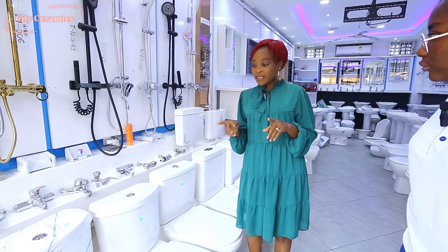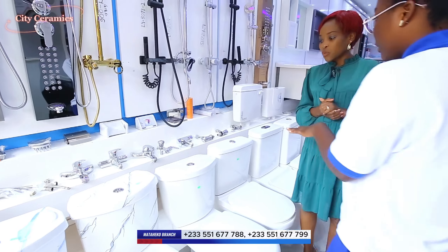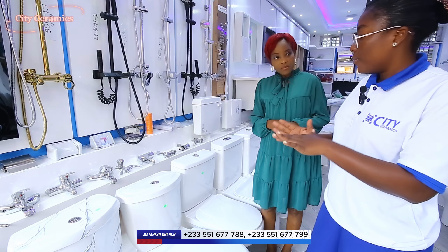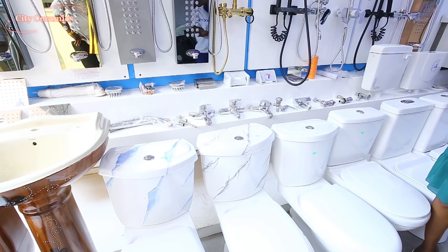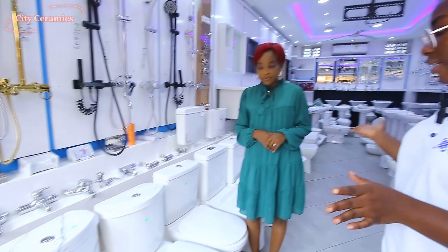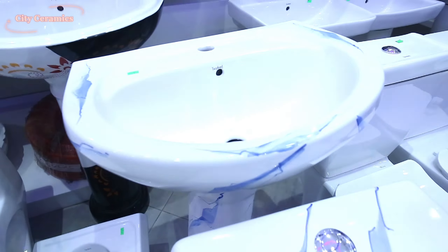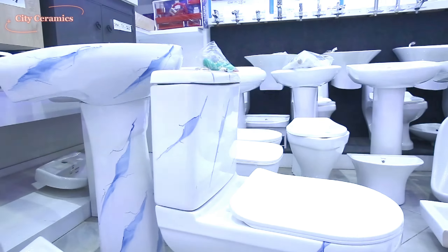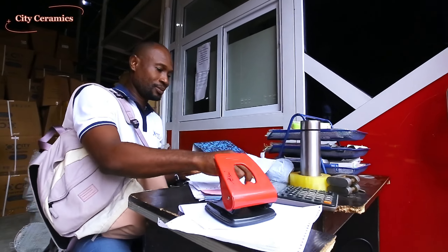One of our basic and bestsellers is our big tank and our slim tank. If you don't know anything about WC, our basic one is a big tank and a slim tank. Again, this place is wholesale, so for our retailers — if you're a retailer and you sell bathroom accessories and you want a wholesale supplier, City Ceramics is the best place for you. With a big tank, it holds more water than a slim tank. And then with the big tank and slim tank, we have the colored one — we call it the marble. We have it in blue and in black. Wherever you see this marble product, it is from City Ceramics.